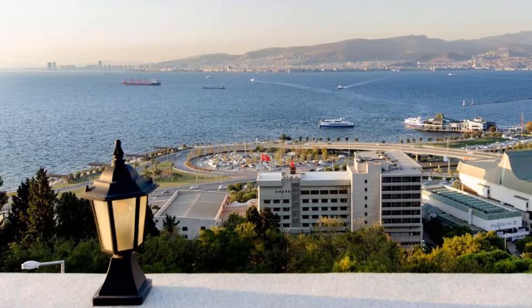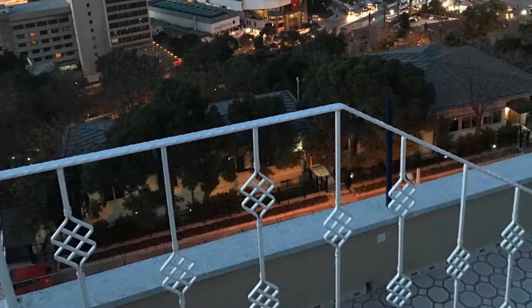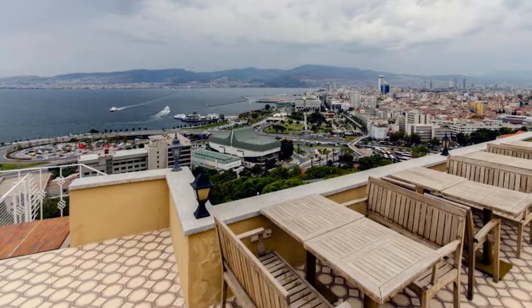Büyük Konak Izmir is located in the beautiful area of Izmir. Room prices start from 93 euro. If you want to get more information or book Büyük Konak Izmir, check the link in the description of this video. Choose your hotel wisely. Bye-bye.